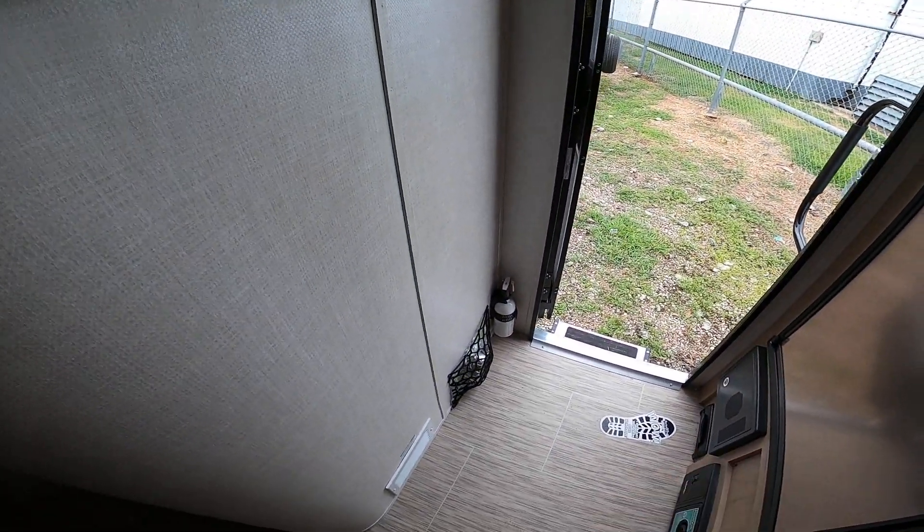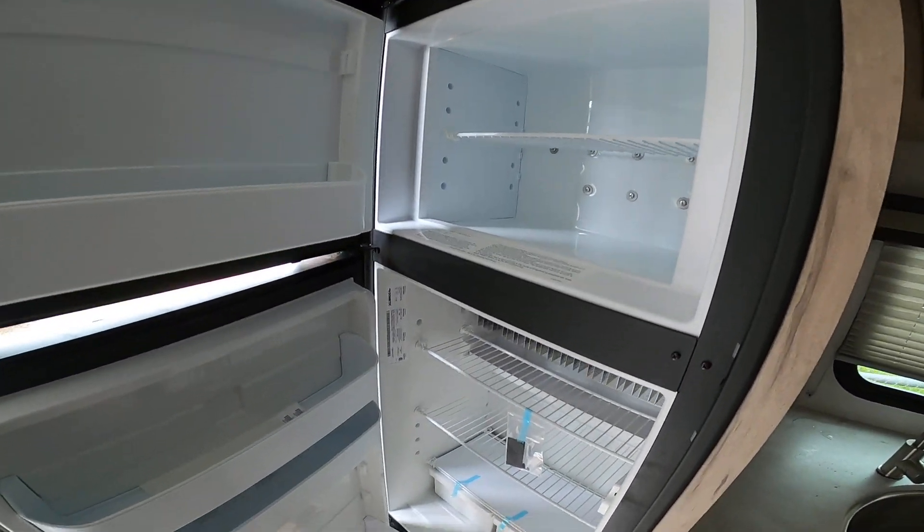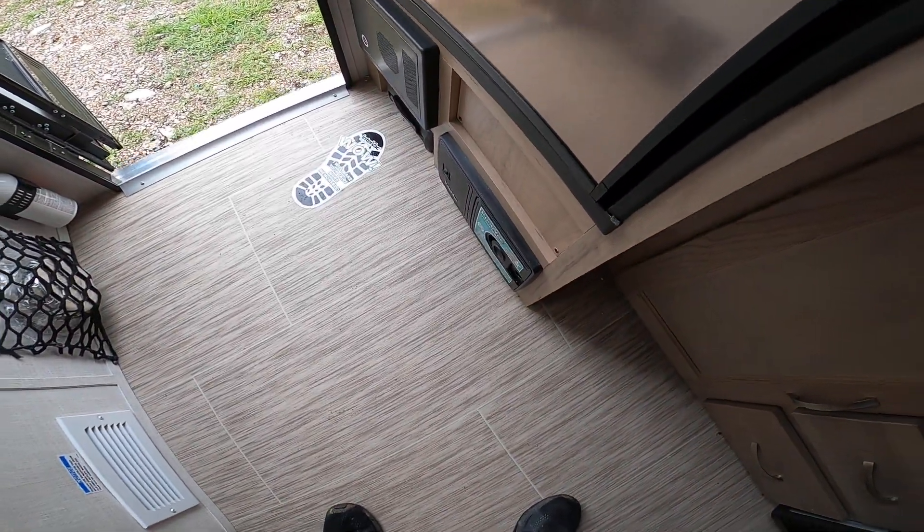Of course, it does include the pet bowls down here and the leash latch outside. It also has an 8 cubic foot propane-electric refrigerator, which is the largest refrigerator available in the R-Pod. And it also has a vacuum to make cleanup nice and easy.